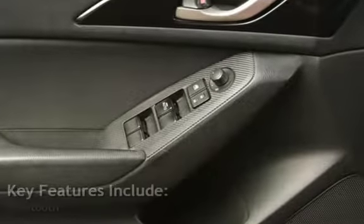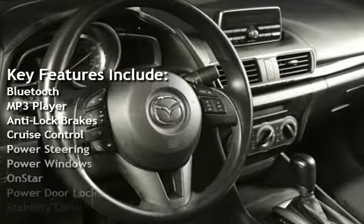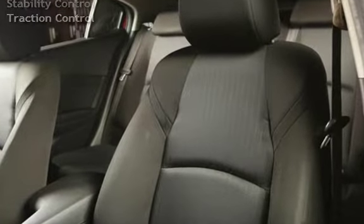Key features include Bluetooth, MP3 player, anti-lock brakes, cruise control, power steering, power windows, OnStar, power door locks, stability control, and traction control.